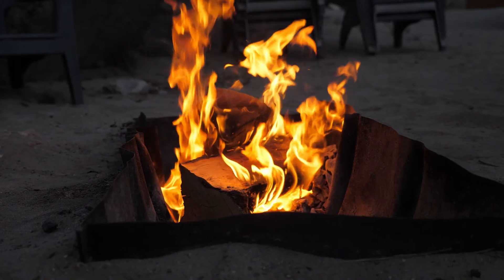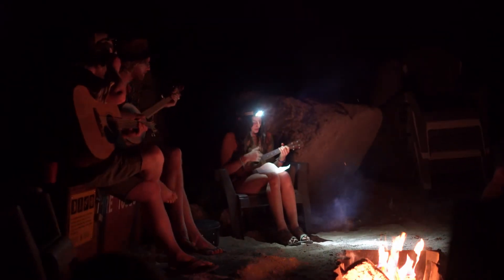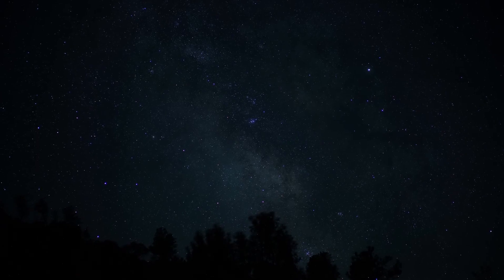You can spend the evening around the campfire sharing river stories, playing games, listening to music, making s'mores, and sleeping under the open sky.